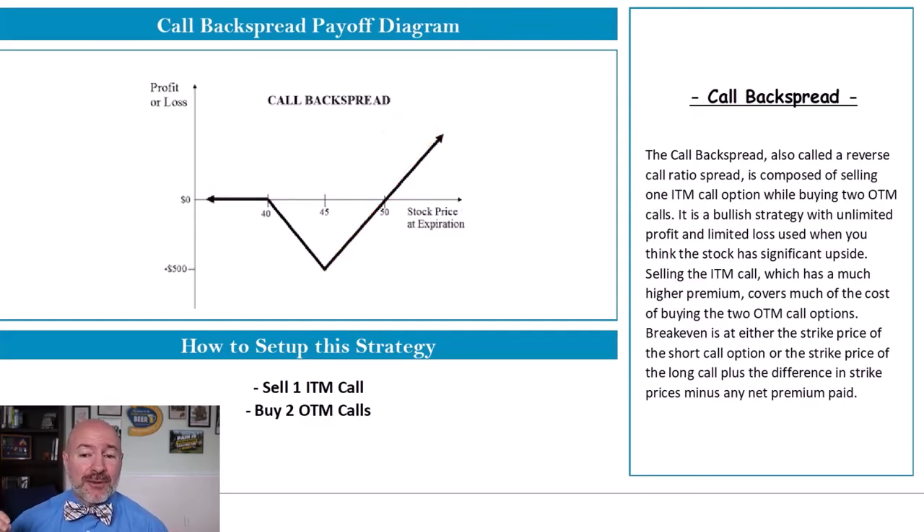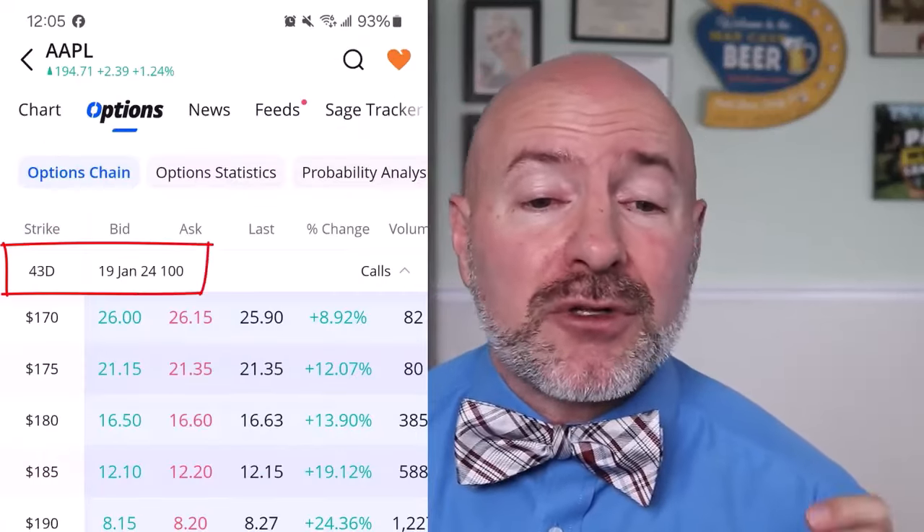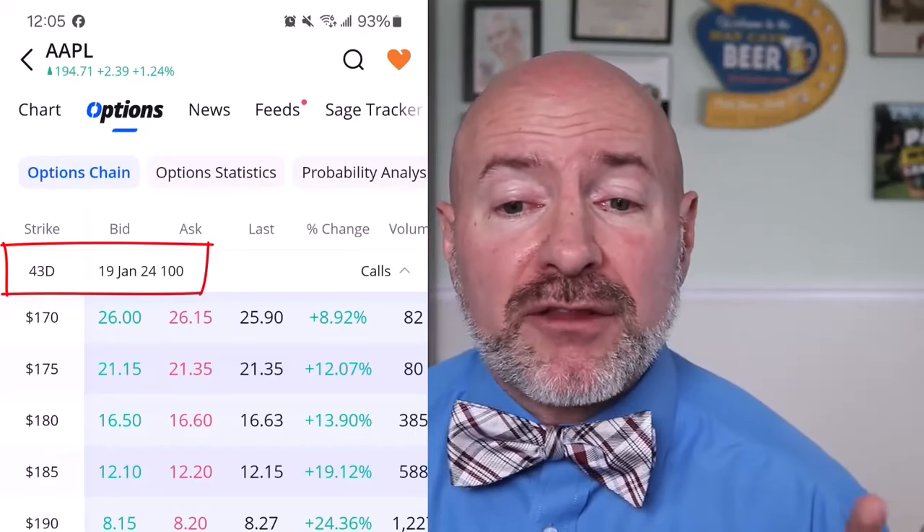I'm going to walk you through an example. You set this up by selling a call option in a stock with a strike price that's below the current stock price — so in the money or ITM, that's where the strike price is below the current stock price. At the same time, you're buying two call options with a strike price above the current stock price, or out of the money, OTM. I'll use shares of Apple as an example. With the stock just under $195 a share while I'm recording this, let's say I think news is going to come out that's going to send this stock much higher over the next month. I can go to the options available expiring January 19th, which is just about over a month from now.